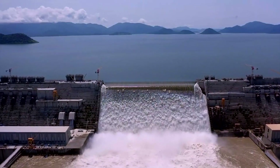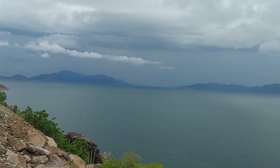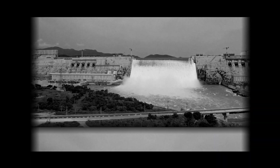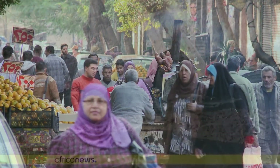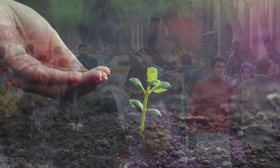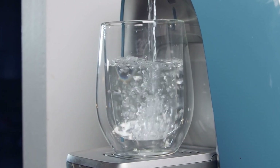Upon completion, GERD will have a ginormous capacity, estimated to hold three times the total volume of Lake Tana, which is Ethiopia's largest lake. Opposers of the dam state that controlling the Nile's flow will exponentially minimize downstream water, negatively impacting both Egypt's and Sudan's agricultural industry, along with greatly reducing the availability of water needed for industrial use, and can potentially lead to water shortages in the future.